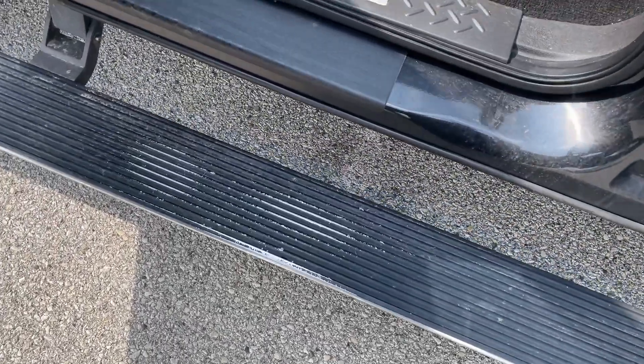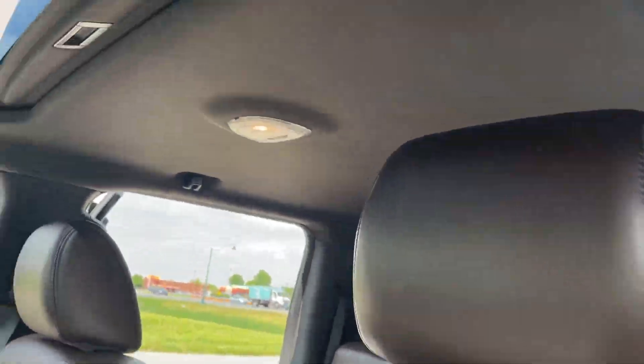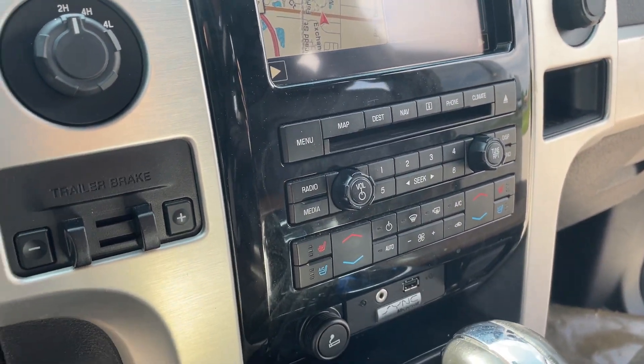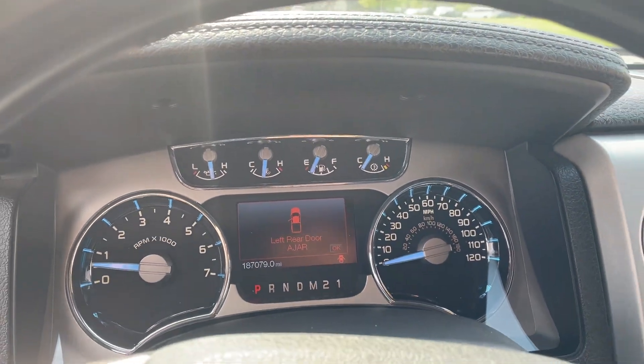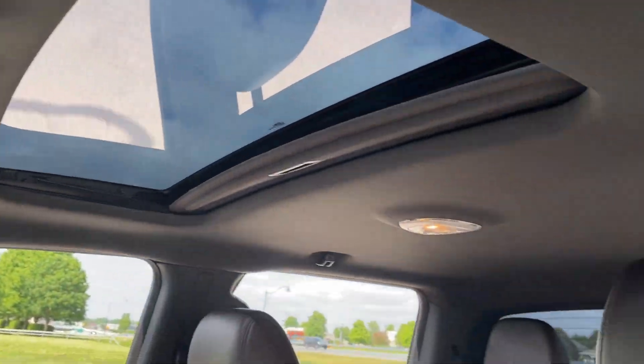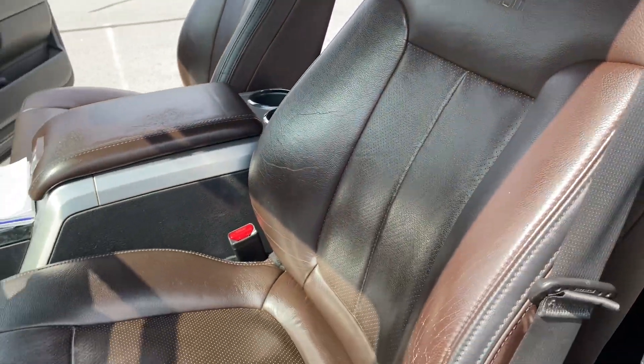The running boards are stuck down — they work, but just stuck down. The sunroof does not open; it is shut. Cold and heated seats, no lights. Like I said, drives good. AC does not work, but heat works just fine.